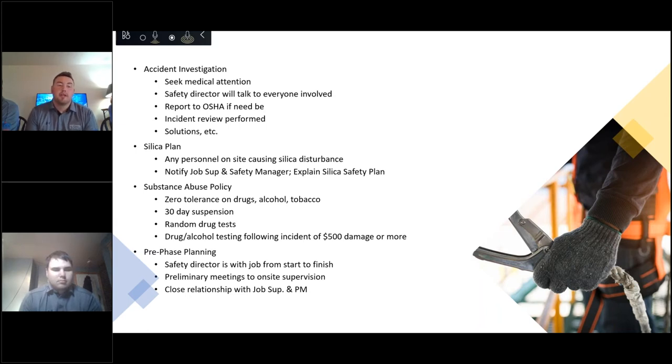For pre-phase planning, the safety director is with the job from start to finish — from the preliminary stages all the way through to project completion. We feel this is the best way to ensure safety remains a top priority. In the pre-construction phase, drawings are on the safety manager's desk and he is discussing high-risk activities from the get-go all the way through job completion, with a very close relationship between job superintendents, project managers, and safety managers.